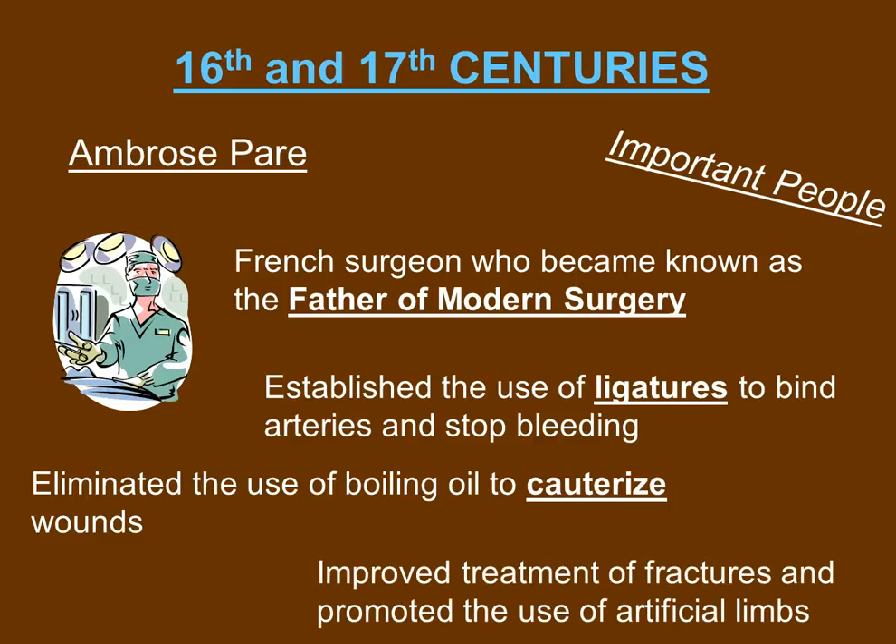What they would do is boil oil to get it super hot, and if there was massive bleeding, they would pour this boiling oil over it to stop the bleeding — very unsanitary conditions. Paré also improved the treatment for fractures and promoted the use of artificial limbs.